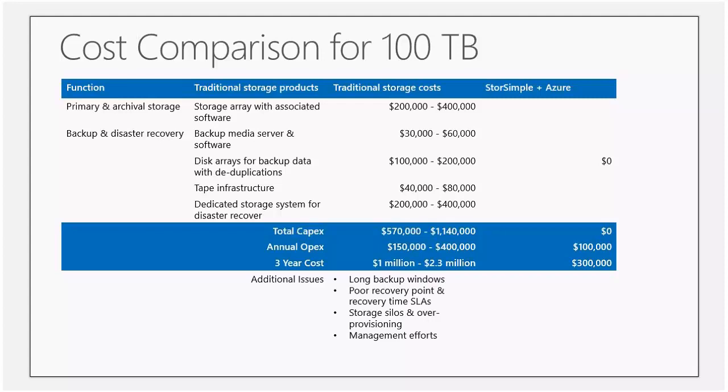Just a quick look here at some of the costs of storage — enterprise storage has never really been cheap historically. Taking a look at a comparison to store 100 terabytes of data: you have to buy the actual SAN and the maintenance services that go along with it, the backup, the tape library, and tape storage — all those things add up in a hurry. Over a three-year time frame, it's anywhere between $1 million and $2.3 million to back up 100 terabytes of data. Where if you use the Windows Azure storage service and the StoreSimple device, you can reduce that three-year cost down to a relatively small $300,000 for that same 100 terabytes of data.